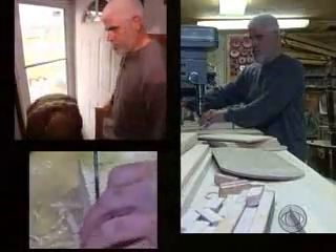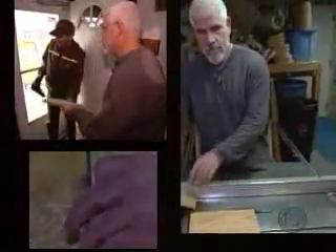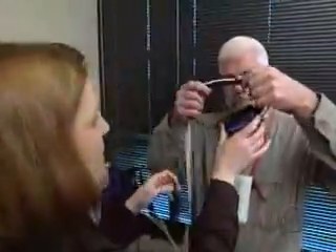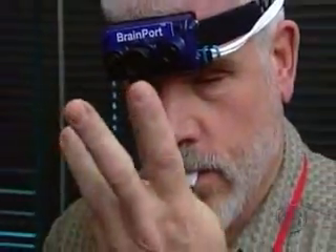At first glance, Roger Boehm looks like an independent guy who loves his power tools. And he is. But here's what he's actually seen since he was a young man. But part of his world is slowly coming back into focus through experimental technology called BrainPort.